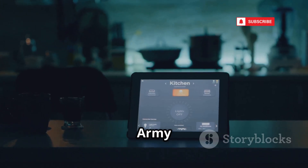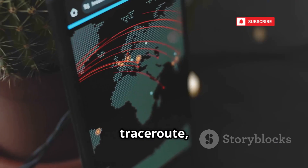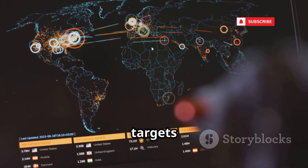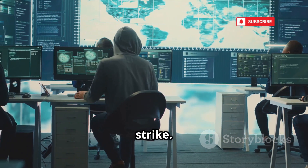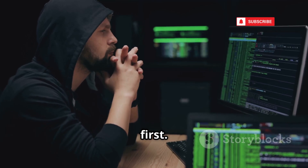Hackode is the Swiss army knife for reconnaissance. It bundles tools for Google hacking, ping, traceroute, WHOIS, DNS lookup, and port scanning. Attackers use it to map out targets and find weak points before launching attacks — it's all about gathering intelligence and knowing where to strike. If you're defending a network, Hackode shows you what attackers see first.